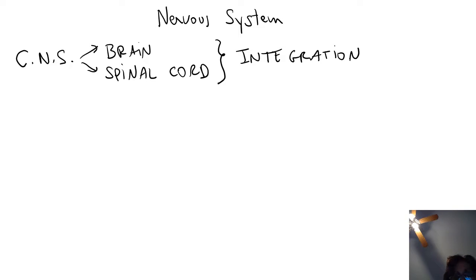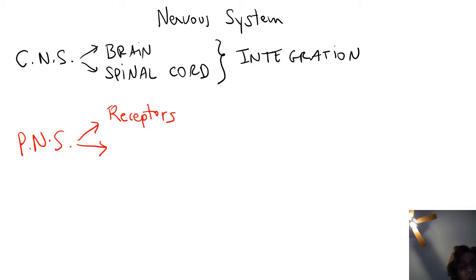The other division of the nervous system is the PNS, or peripheral nervous system, which consists of specialized neurons called receptors, and wires called nerves. Some of these nerves come from the brain — they're called cranial nerves. Another set comes from the spinal cord — they're called spinal nerves.